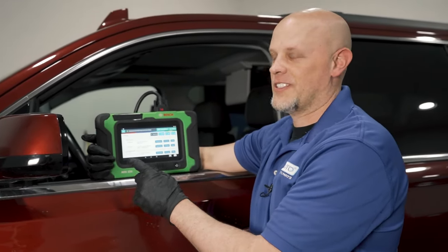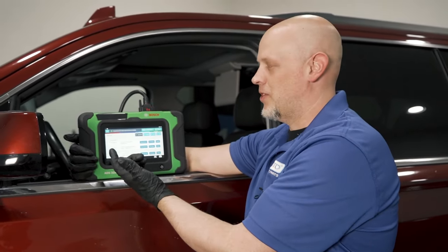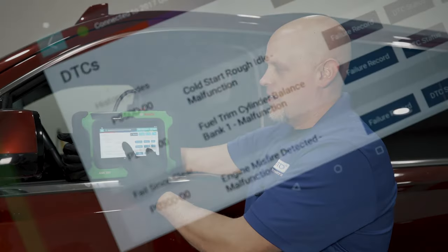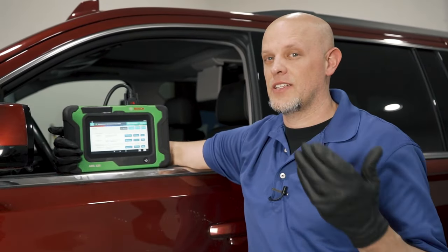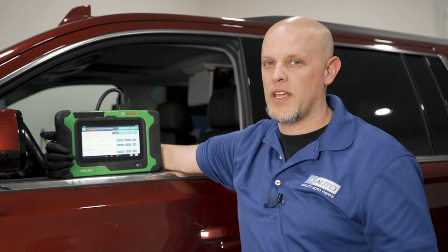Let's go over these codes first. We scan tested the vehicle and pulled up the codes. The first code, cold start rough idle, is exactly what it sounds like. When you start the vehicle and it's cold and the engine hasn't warmed up yet, the engine runs rough. The most likely cause for an engine running rough is a misfire, so we're going to have to look into that.